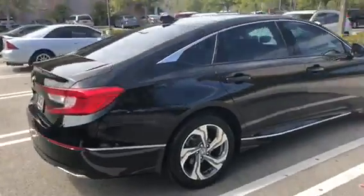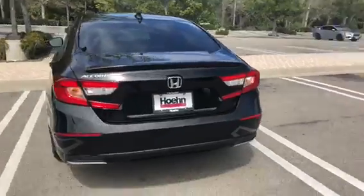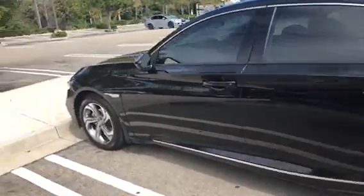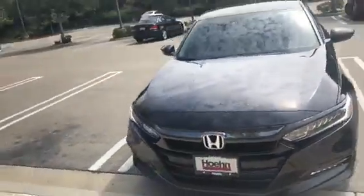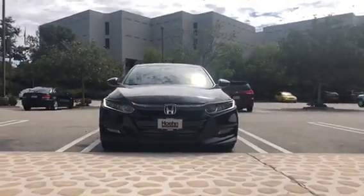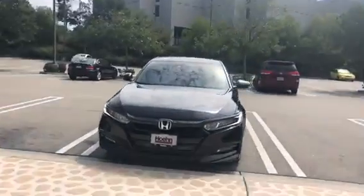Start moving around. Not bad. One more shot from the front. Side.